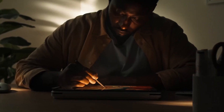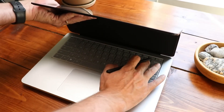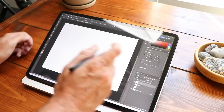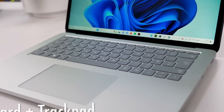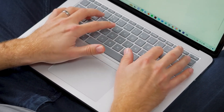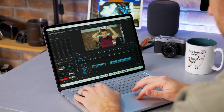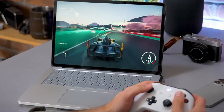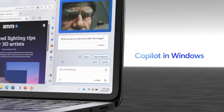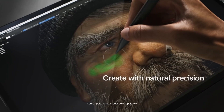The Surface Laptop Studio 2 significantly improves upon its predecessor, offering a powerful package that caters to the diverse needs of engineering students. Its innovative screen design allows for seamless transitions between laptop, stage and studio modes, making it equally adept at traditional computing tasks, media consumption and creative work. The high-resolution touchscreen with its 3-by-2 aspect ratio provides ample vertical space, ideal for coding, CAD work and document editing. While it may be slightly heavier than some ultra-portables, its versatility and performance make it a compelling option for students who need a device that can adapt to various scenarios, from taking notes in lectures to working on intensive design projects.